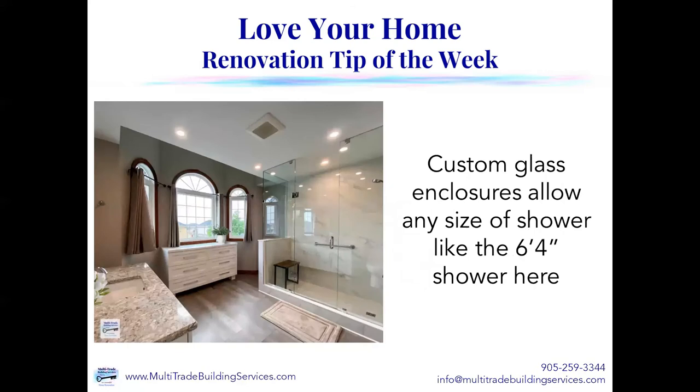Custom glass enclosures also allow for any size of shower. This is a bathroom renovation we did for our clients in North Oshawa — we had lots of space and the shower is six foot four inches wide. We did a very similar glass enclosure: a knee wall at the left-hand side with a fixed panel on top, two fixed panels in front, and again a hinged door. When you go to custom glass enclosures, the possibilities are endless — you can do absolutely anything you like.